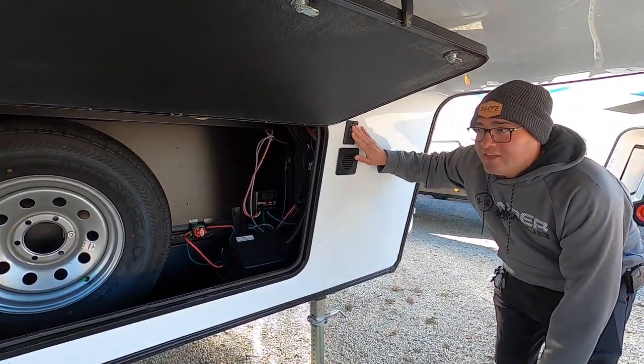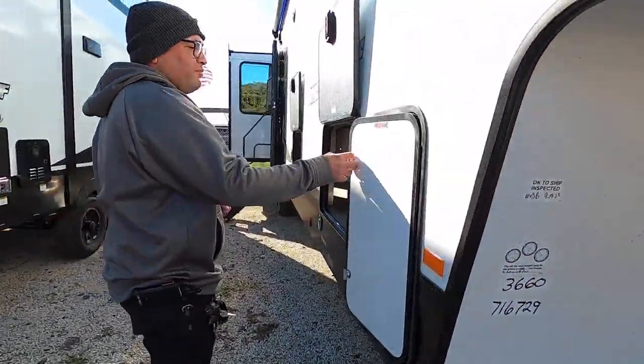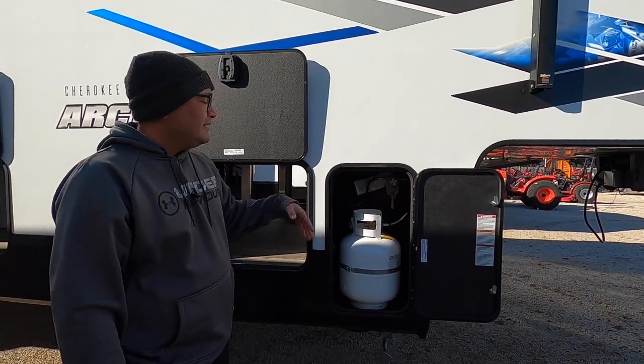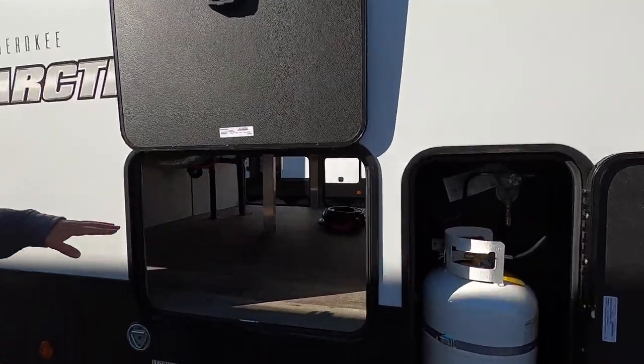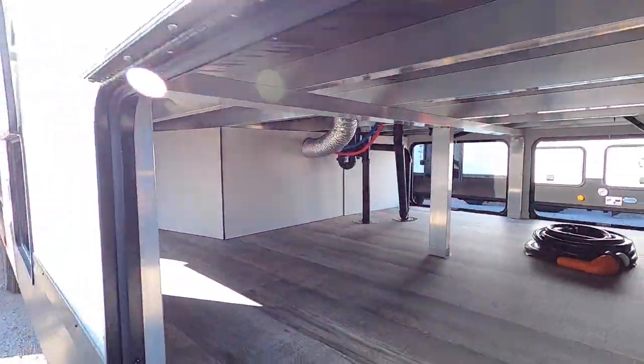We have a switch for the docking lights here too. Coming around this way, we have one propane tank on this side and one on the other side. These are 20-pound tanks, but you can upgrade them to 30 pounds, and they're really easy to take in and out. Right over here we have full pass-through storage with two storage doors on each side for easy access to all of your belongings.